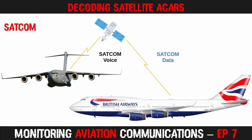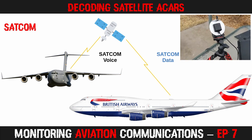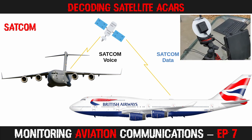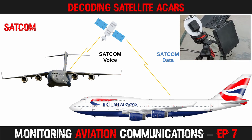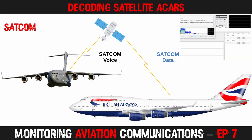In today's episode I'm going to show you how to set up a simple L-band monitoring station for decoding satellite ACARS. Both civilian and military flights now make extensive use of satellite communications, both for unencrypted voice and data traffic, and you can receive these interesting signals for less than $80.